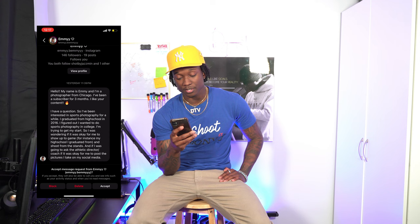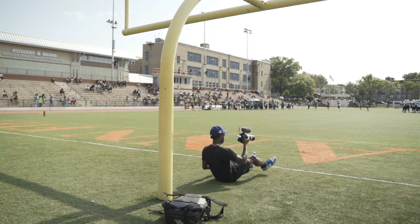Emmy from Chicago, a subscriber for three months, has been interested in sports photography and graduated high school in 2016. She's wondering if it's okay to show up to her old high school and shoot from the stands. Basically you want to go back and take photos for your portfolio — yes, you should be fine. Most of the time it's outdoor season like baseball or softball, it's a public space and you can take whatever photos you want. You also don't need permission to post the photos unless it's a private school.